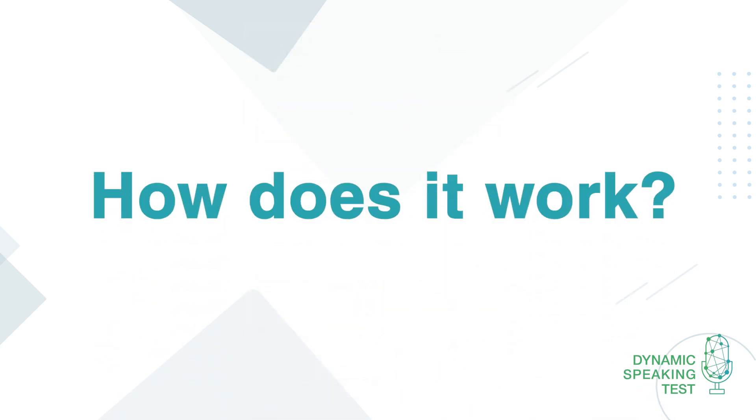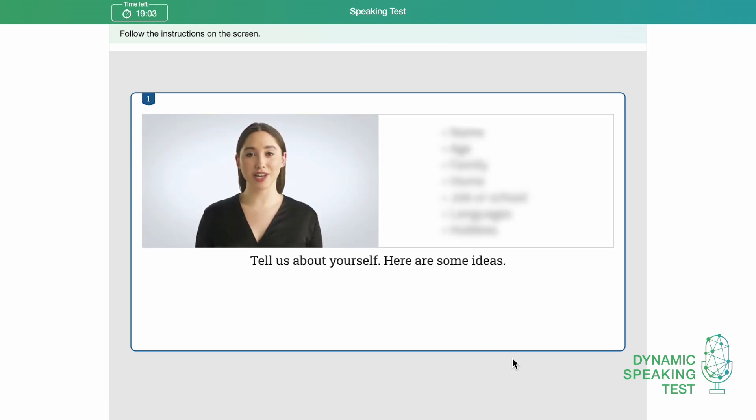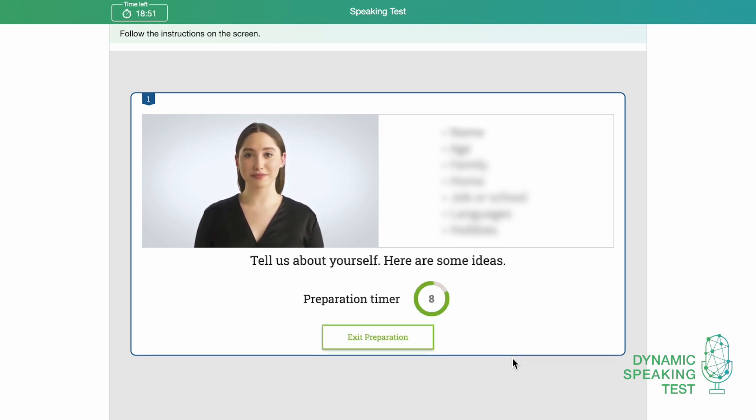How does the test actually work? Let's take a look. The test consists of six tasks. The avatar introduces each task, but all the instructions are shown on screen. The test taker reads the question and the cue card. There is preparation time for each response. The timer shows this.